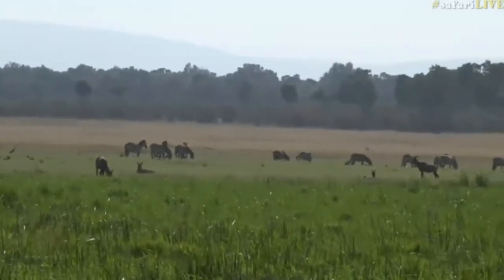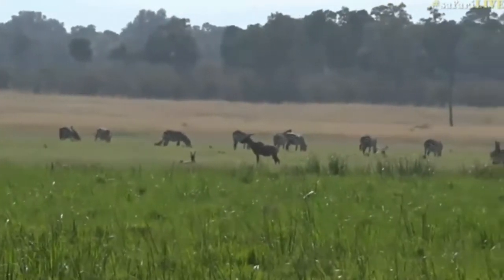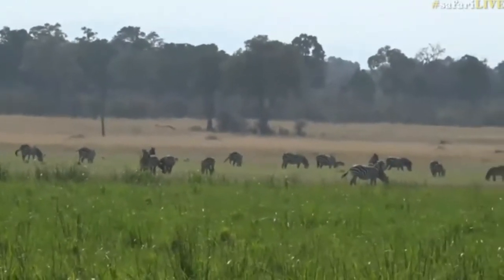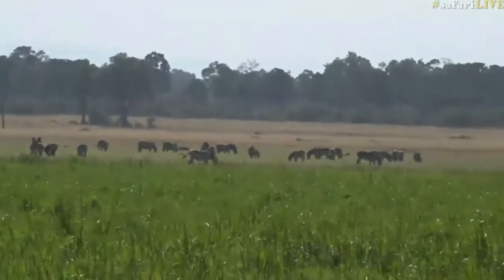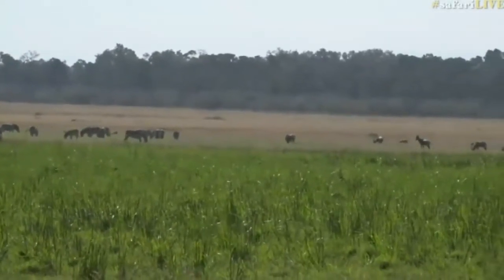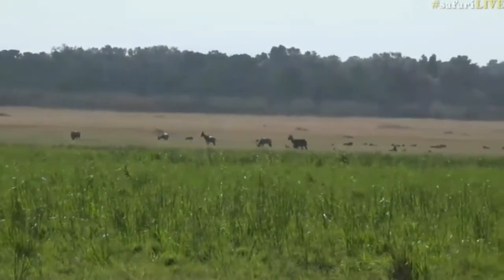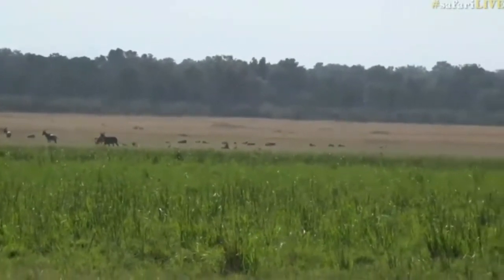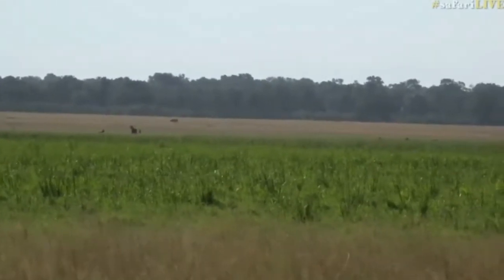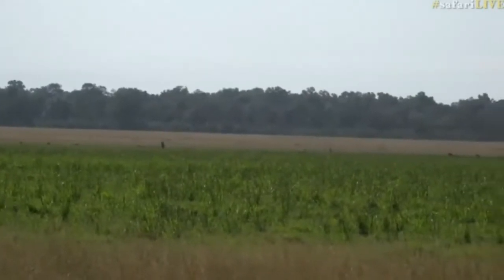As we come around, the zebra give way to herds of topi. You'll start to see the zebras thin out and I think what happens is the grass gets a bit shorter, which is the topi's preferred habitat. There you can see the zebra are no more and all the topi are there - one lone waterbuck and lots and lots of topi lying down.